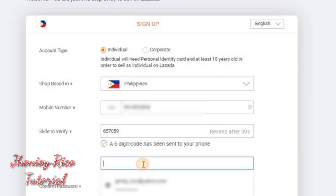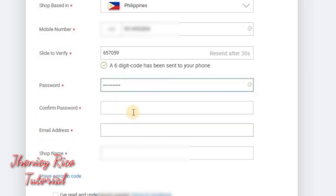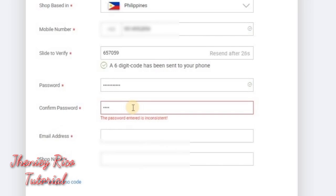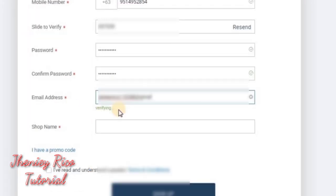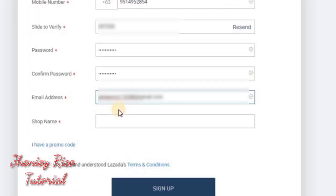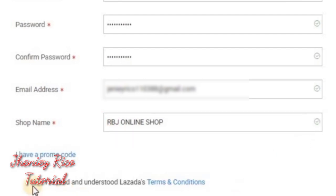Then we can create our own password. It should have at least 8 characters and numbers. After that, confirm the password again. Then enter your email address. Then your shop name — make sure it's unique and not the same as any other existing shop. Click 'I've read and understood Lazada's terms and conditions.'